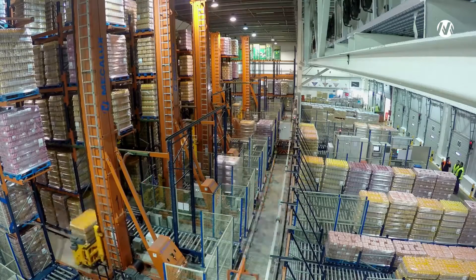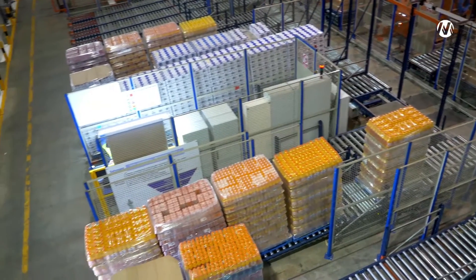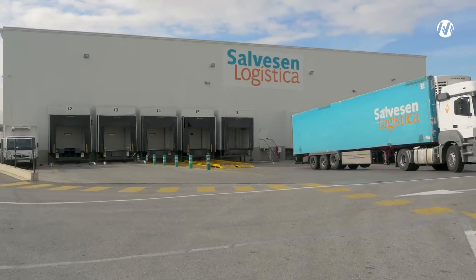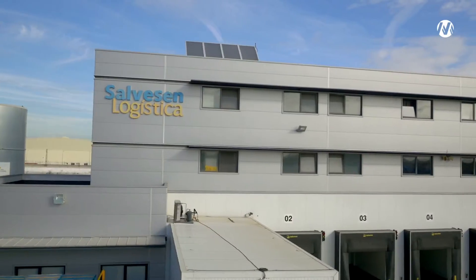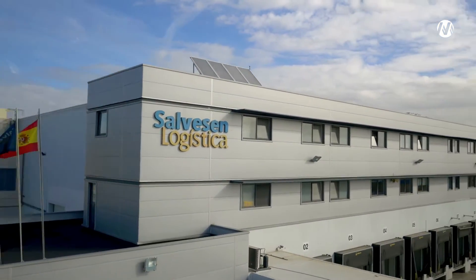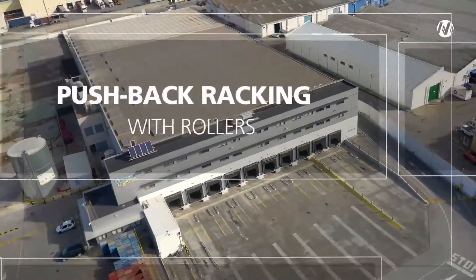The immediate advantages obtained from the new warehouse have been the increase in productivity, cost optimization and the dependability of receptions and loads being on time. Salveson has enhanced its productivity by maximizing the use of space, achieving cost savings and a rapid return on investment — all thanks to the project designed and implemented by Mecalux, which has transformed Salveson's warehouse in Seville.